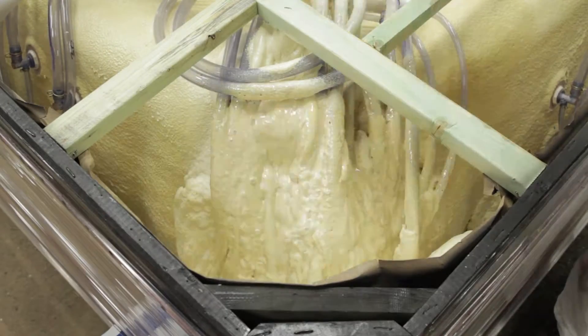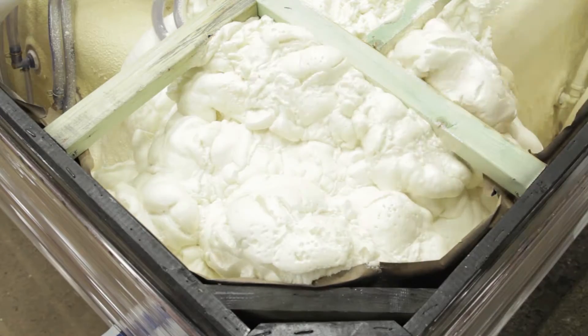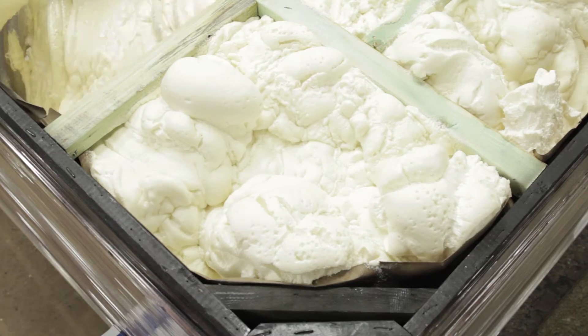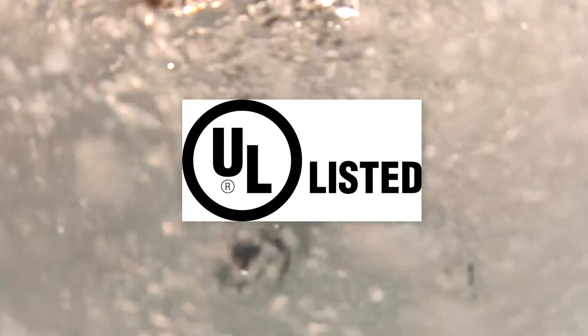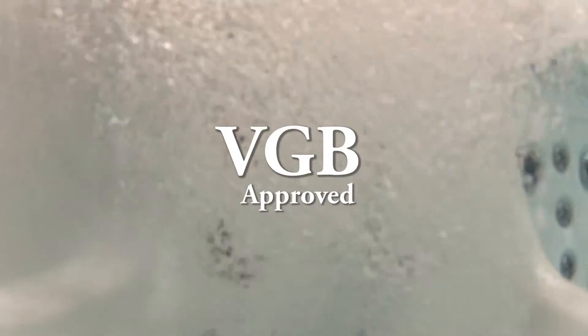To keep energy costs low, the Connect Spa provides ThermoGuard, full-foam insulation, and our exclusive HydroArmor Spa Cover. Our products are also UL listed and CEC and VGB approved.